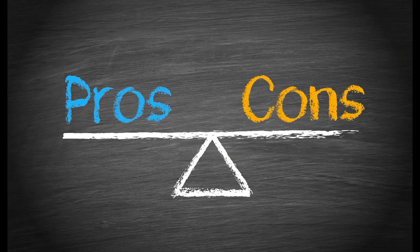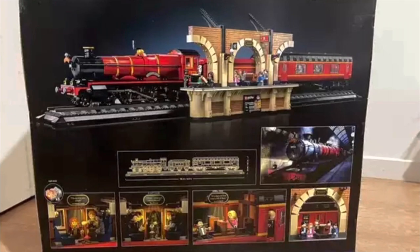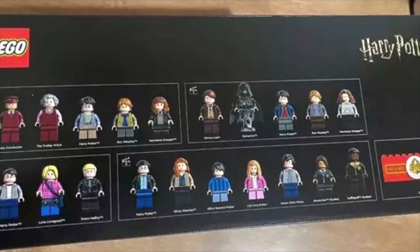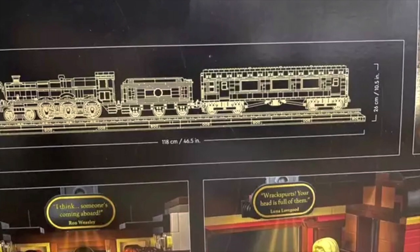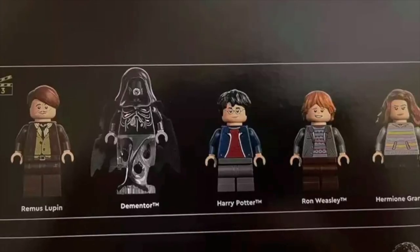As far as cons, first is the value and the price. I don't look at this set and see a $500 set — it looks more like maybe a $300 set. It just doesn't seem substantial enough to warrant that price tag. The Lion Knight's Castle, for example, feels much more substantial and it's $100 cheaper. That's all assuming the rumored $500 price tag is true, which I think it is.